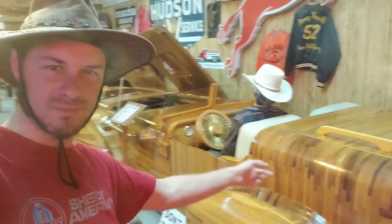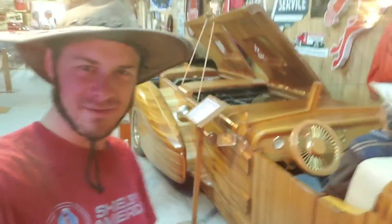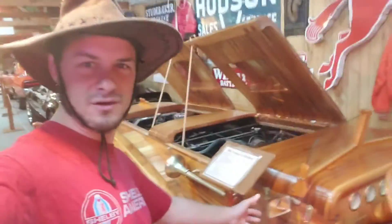This is probably one of my favorite cars here. It's made by him — it's made out of wood. It's got two engines in it and it's four-wheel drive. It's a handmade car out of wood, one of a kind.